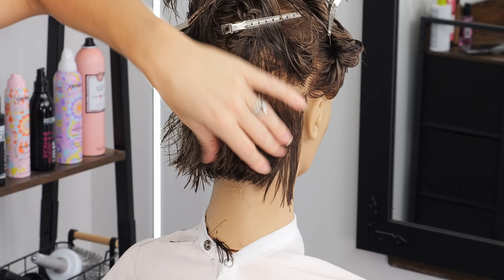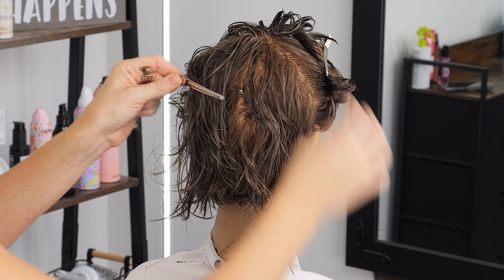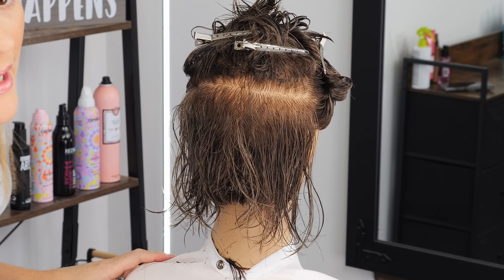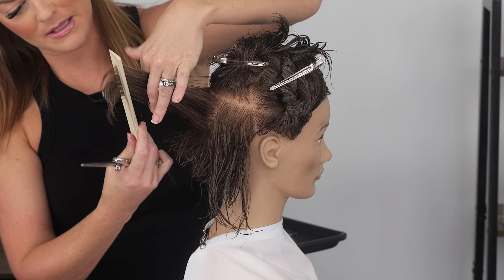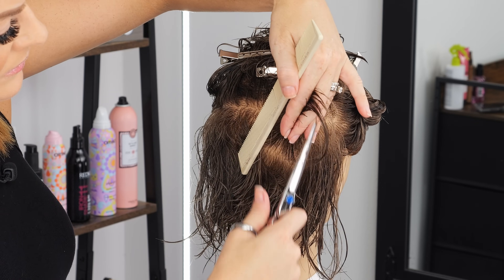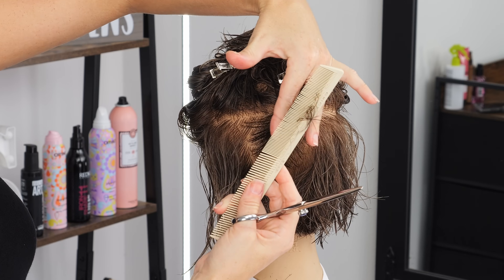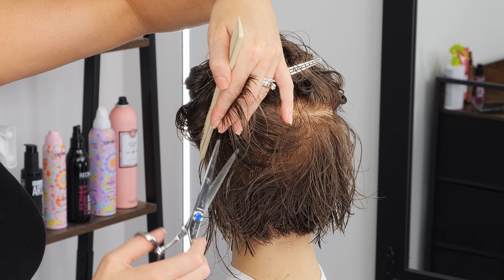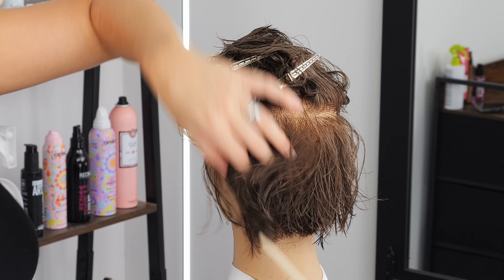We've already created lots of shape and texture — this is going to look so fun kind of flipped out underneath. At this point I'm going to take a little bit wider of a section and we're going to start layering it, not so much angling it out anymore. Almost like we're doing some traditional layers here — coming out but angling up slightly and just following along with that guide. I see my guide here and cut. I'm doing a softer point cut — not a blunt line; we want lots of texture and shape with this. I don't want any hard lines.